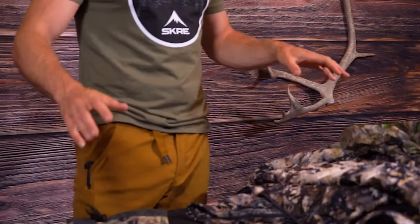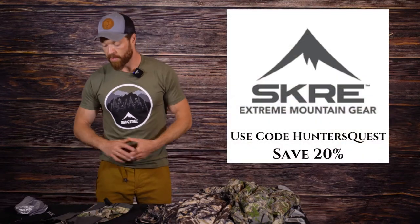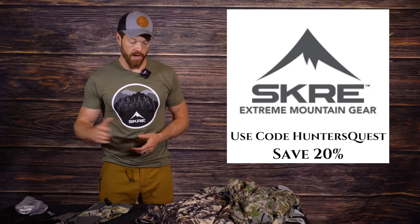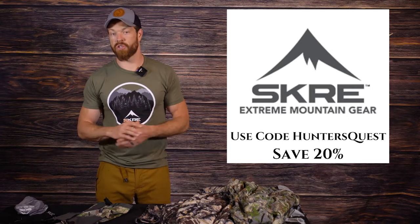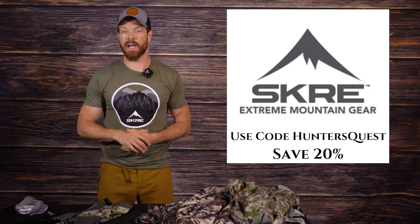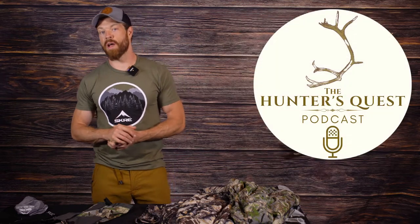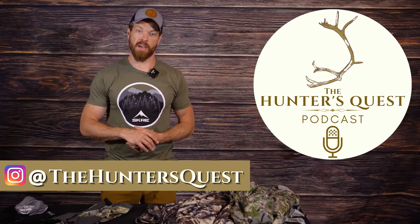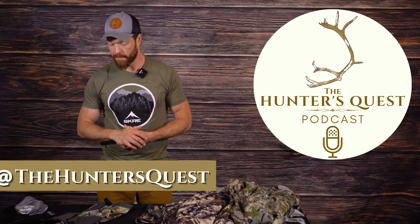So those are five of my favorite pieces of clothing gear that are really versatile and pretty much live in my pack from early season straight on through. Go ahead and check out Scree Gear at screegear.com. If you get a minute, check out the Hunter's Quest podcast or find me on Instagram at the Hunter's Quest. Hope this video is helpful — have a great season and we'll see you on the next one.